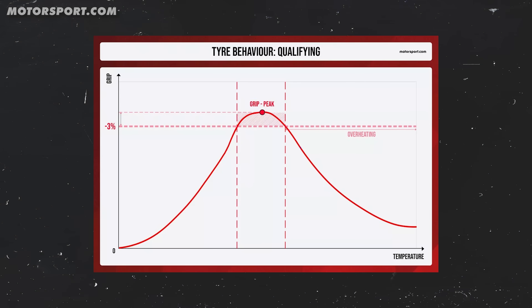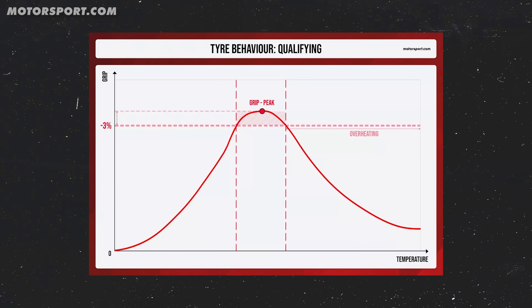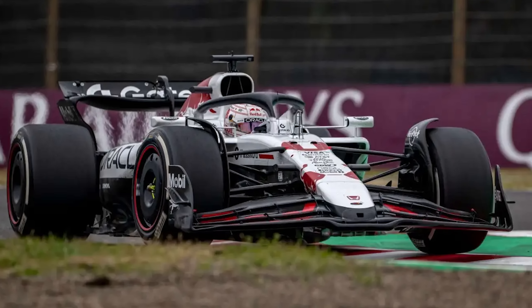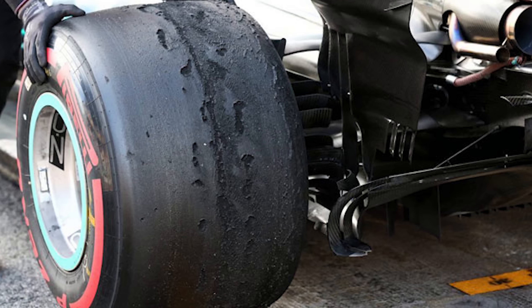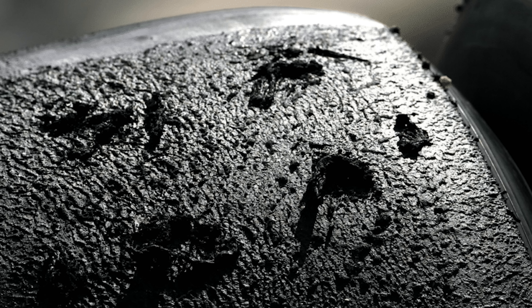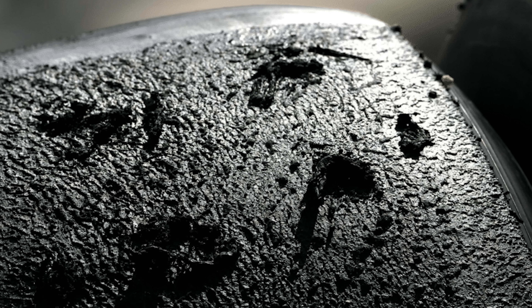Formula One tyres have a very narrow operating window — a specific temperature range where they give maximum grip. The dream scenario would be to bring the tyres up to their optimal temperature as quickly as possible and then keep that optimal temperature until the end of the race, or until the end of the lap during qualifying. If you're below that window, you won't have much grip. If you're above it, you're sliding around and chewing through your rubber, and that sliding generates even more heat.